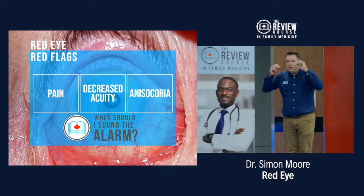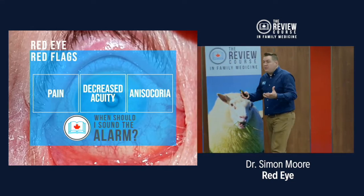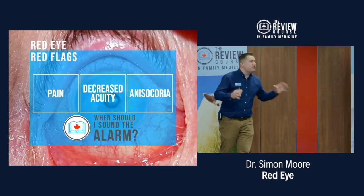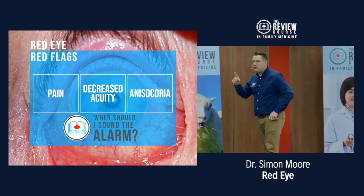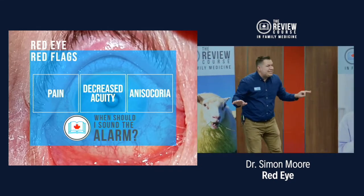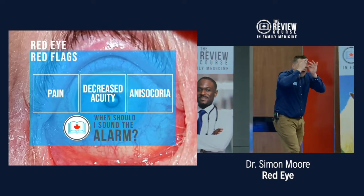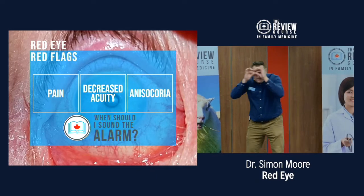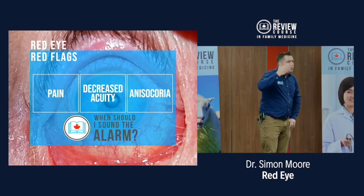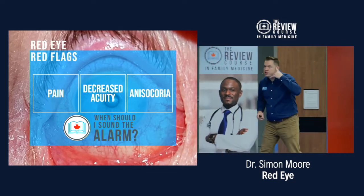The second red flag is decreased acuity — and we want corrected acuity. Put on your glasses. We want to know what your corrected acuity is, because if you could see fine this morning with your best possible correction and then your eye became pink and you can't see out of that eye, that's a bad thing. There's something seriously wrong. If they don't have glasses, use a pinhole — it's like putting on a pair of glasses for any patient. Their acuity should be normal. If it's not and they've got pink eye, big red flag — call optometry if it's worse than 20 over 30.